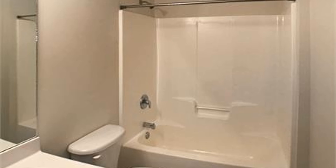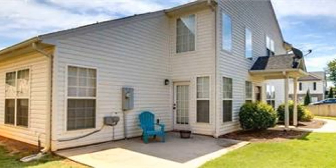Give us a call now and schedule a viewing with us. Rent from us and experience living in a professionally managed home. Give us a call now.